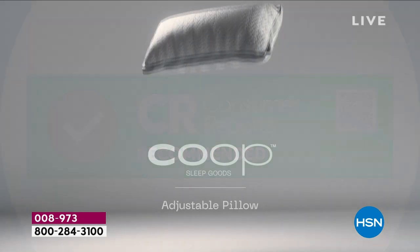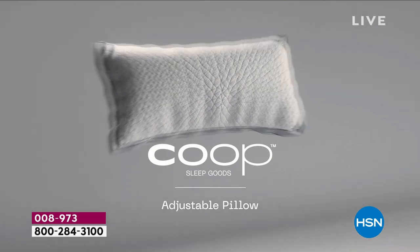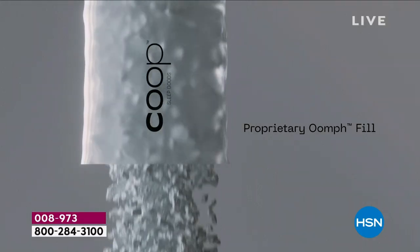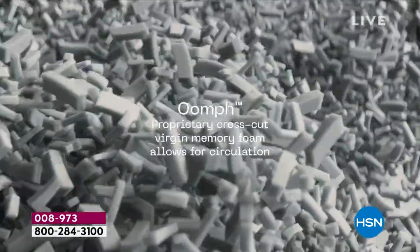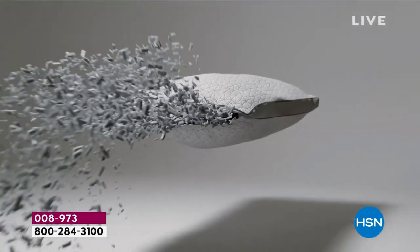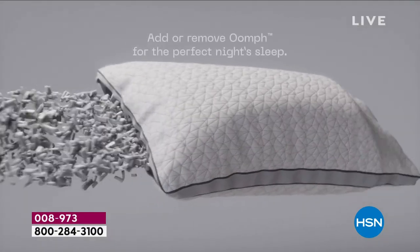If you've always been unhappy with your pillow but you have to sleep on something — or you've had two pillows and wished you could combine them into one — this is the way to do it. Want it a little firmer? Make it firmer. Want it fluffier? Make it fluffier. You have all of that oomph, that 100% virgin memory foam made specifically for you. This ain't scraps on the ground.